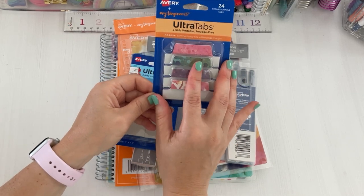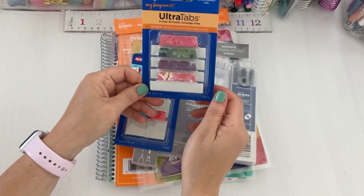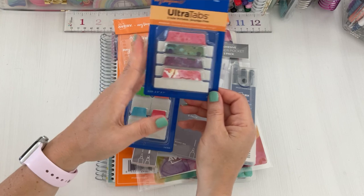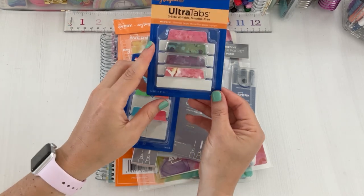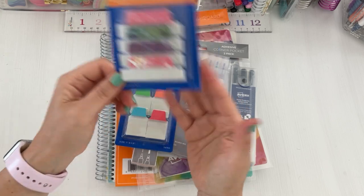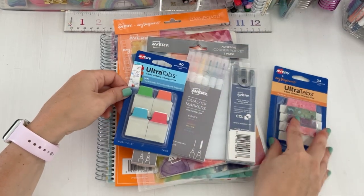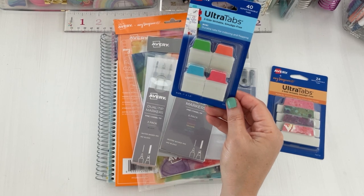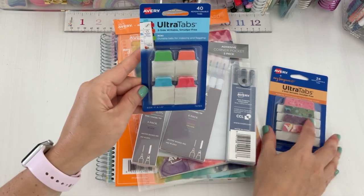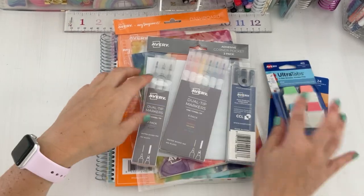These are the ultra tabs — two-sided, writable, and smudge-free. They're great for bookmarks in your planners and they're repositionable, so you can reposition them. I also use them for my cookbooks during meal planning. They have a paint splatter design and you can use them for any paper planning or reading. You get 40 in one pack and 24 in the other.